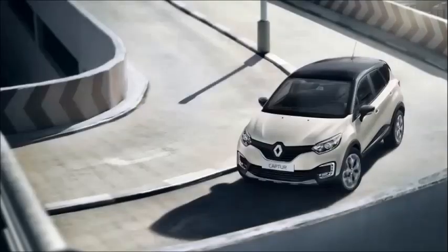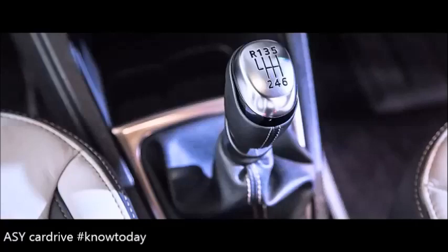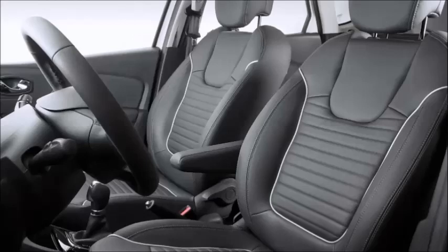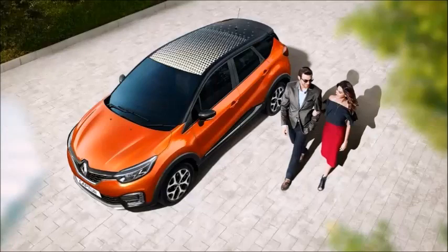4th positive point is Ride and Handling. The steering and gearbox are very smooth and light. The suspension is well-suited for Indian roads, giving a premium comfort level. The seats are quite comfortable and well-cushioned, and the cabin is quiet. On long drives, you won't get tired.